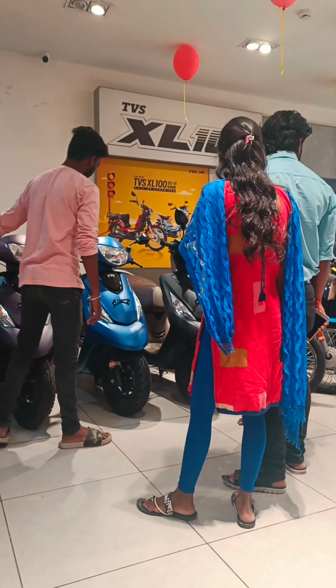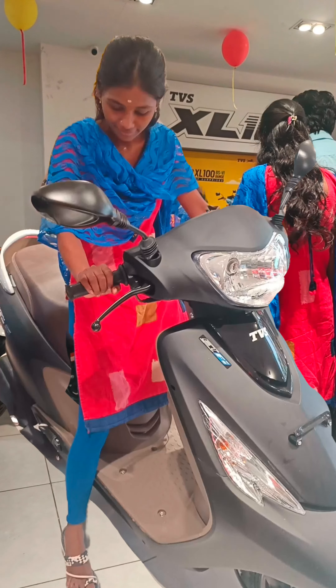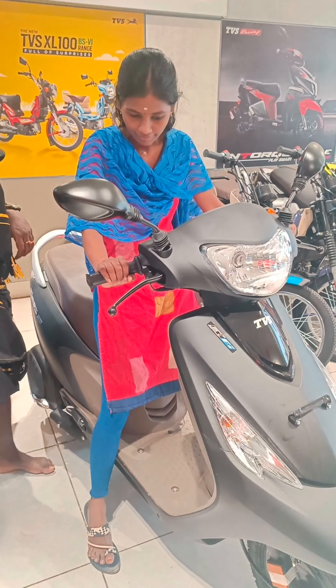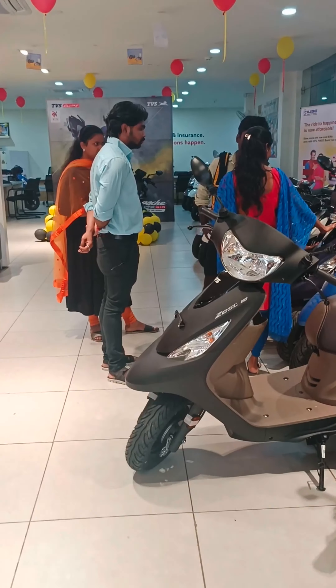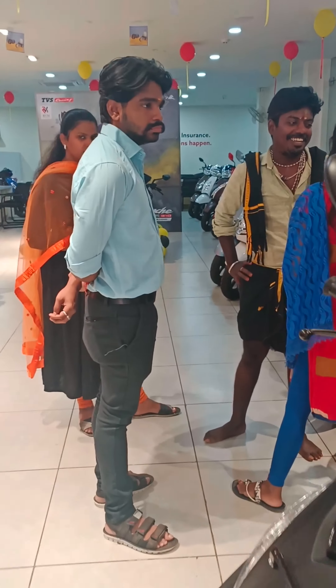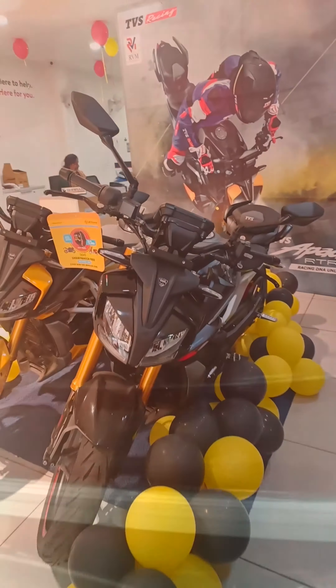Hi guys, friends. We are talking about the video of the TBS Zest. I will take the EMI of payment details and show you the details. The final price for the RBA is 3010.